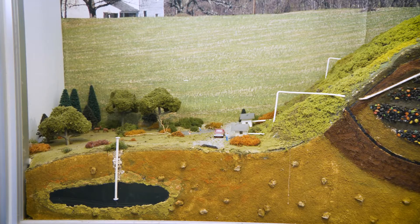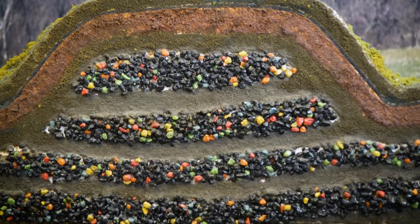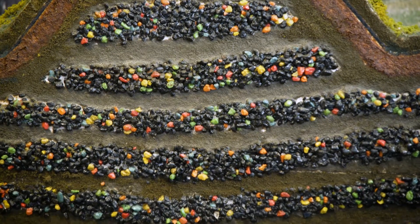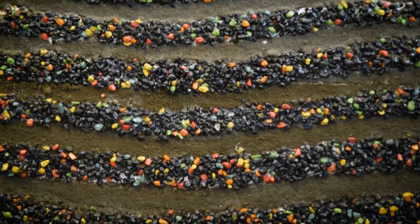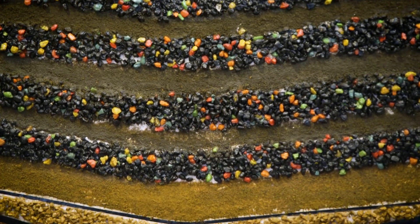Our model landfill shows where your trash ends up after you throw it away. Day after day, trash is placed in the landfill and covered. You can see the many layers of the landfill. It takes about 30 years to fill one landfill.